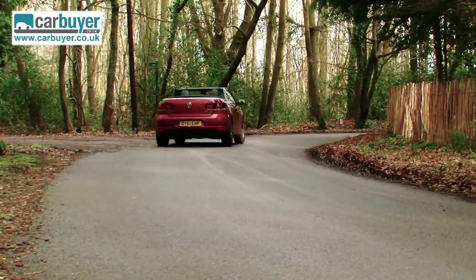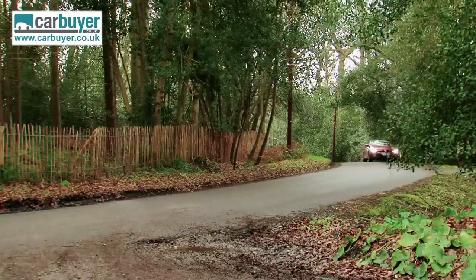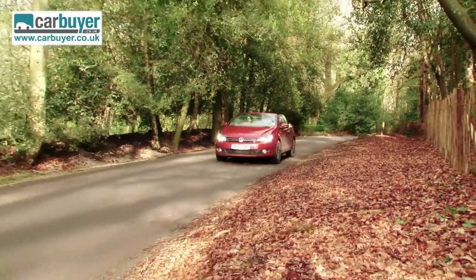There are three engines to choose from. You can either go for a 1.2 or a 1.4 petrol turbo engine, or you can go for a very economical 1.6 diesel engine which returns figures of up to 64.2 miles per gallon and is only £30 a year to tax. But if it's power you're after, you'll have to wait a little longer because the two-litre petrol and diesel versions will be on sale later this year.